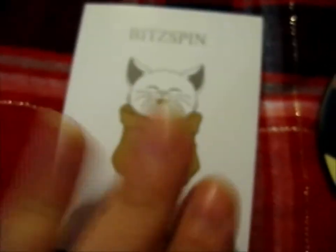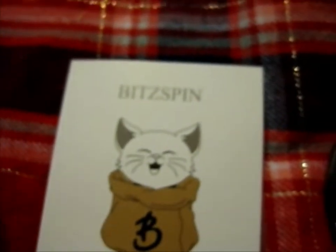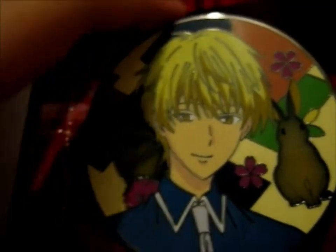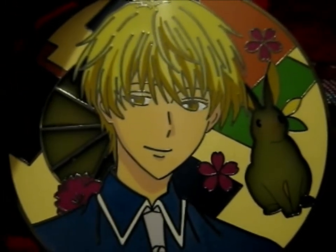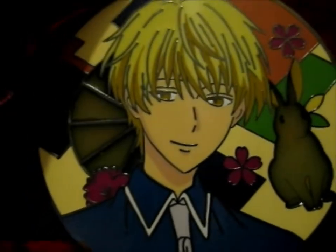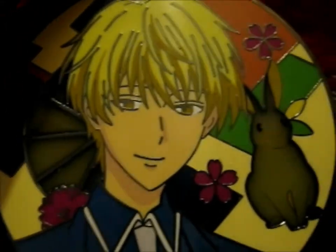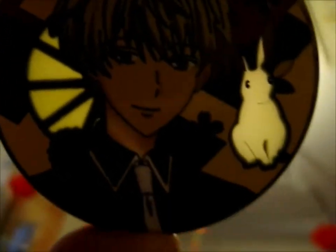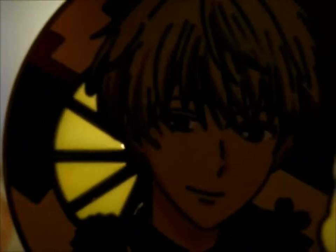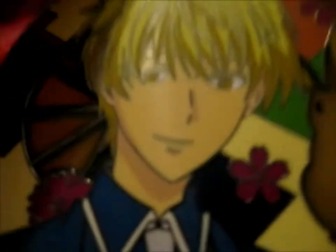This is made by Bitspin and this is the next in the Fruits Basket series — this is the rabbit zodiac. This is more of his teenage, grown-up kind of form. And like all the others, it has that stained glass, semi-transparent look. It's very nice — such a cute rabbit.